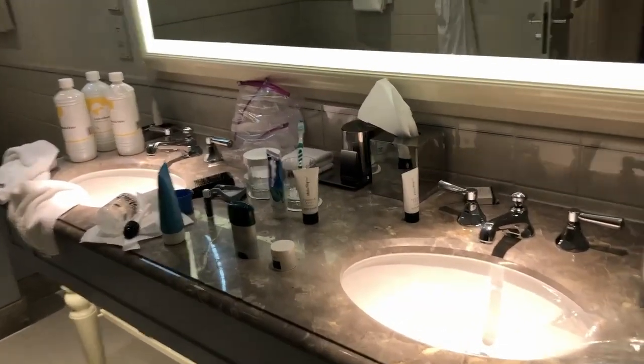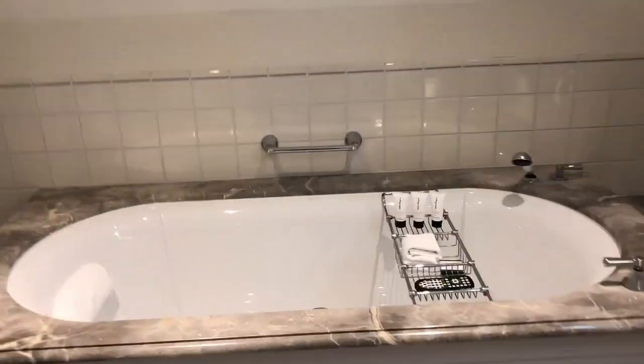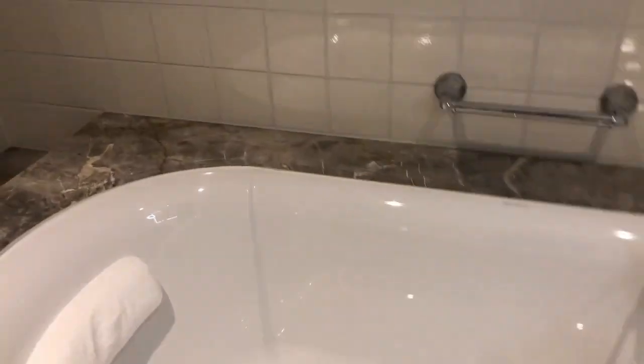I've clearly moved in already. So there's the vanity with the mirror, and there are robes. The nice bathtub — oh look, it has a little pillow in it! I didn't notice that before. And you could go for a soak while you watch your shows.